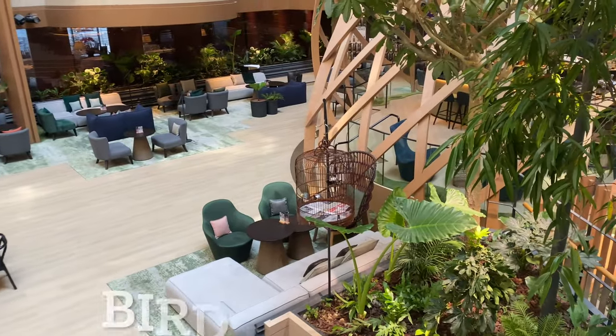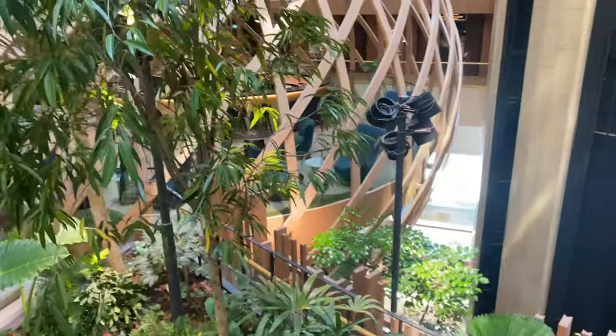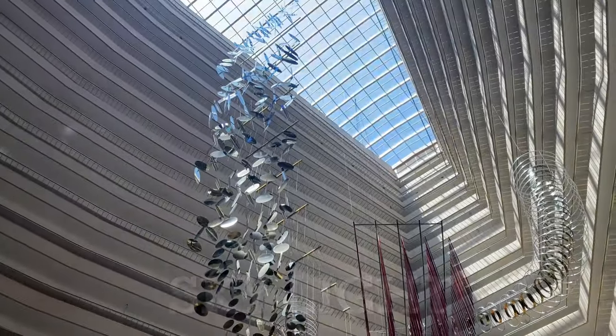The lounge is tastefully designed with a bird cage theme. You can see the bird over there and it chirps — it does chirp! You can even sit in a bird cage. And look at the skylight — there's a beautiful view.